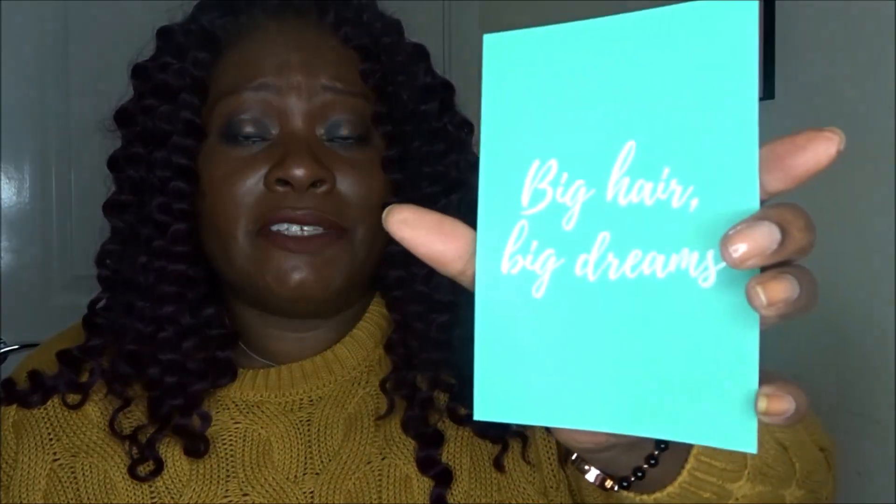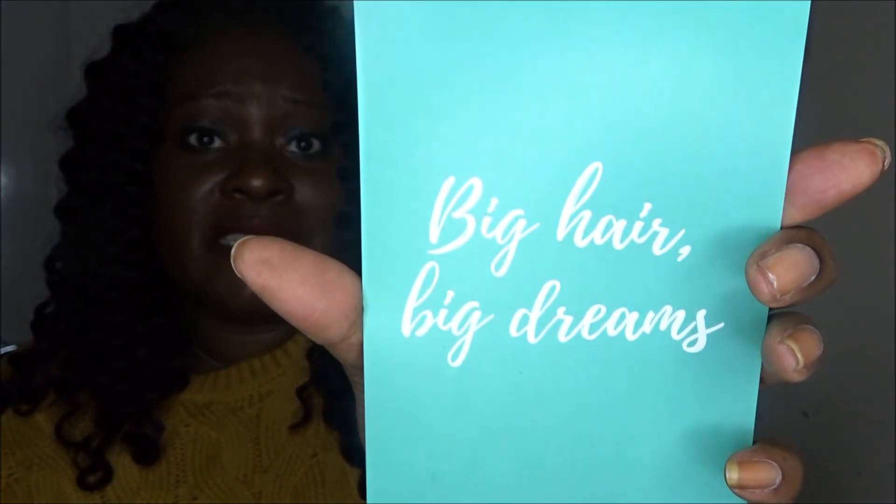This is what the box looks like — this is not the standard box. For January they did something special: I think everybody got a makeup bag and had their products inside it. I think there's also one extra product everybody got in their January boxes, as Latest in Beauty does little promotions from time to time.